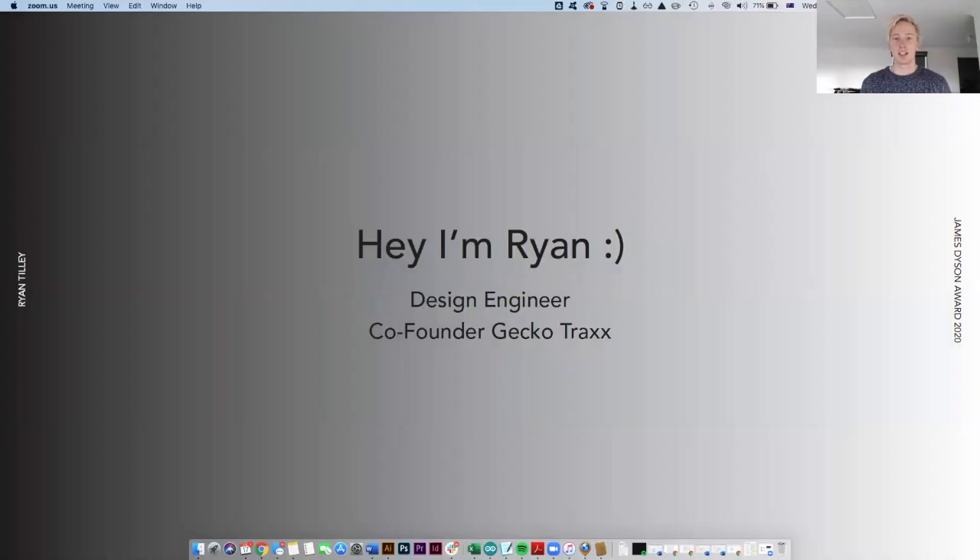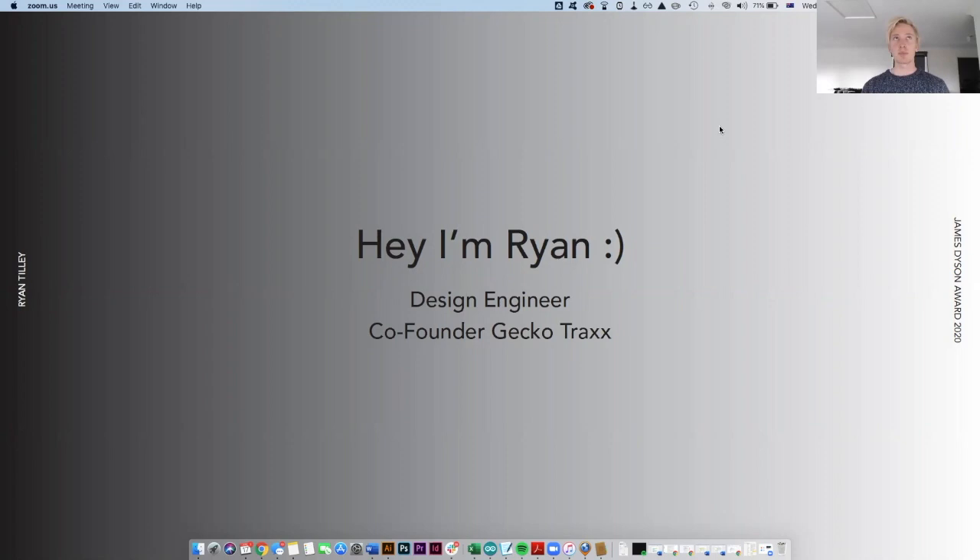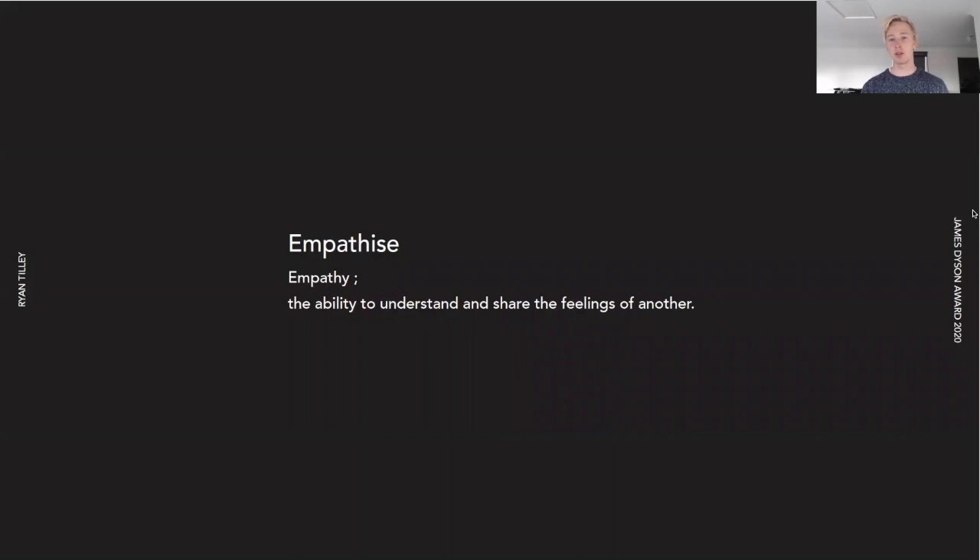Just a bit of an overview of what Gecko Tracks is, how it works, and really why we designed it. I thought I'd kick off today with why we're here as designers, engineers, or business people — we're really here to solve problems for people. I think that really starts with empathy and really understanding what that problem is that we're solving for people.